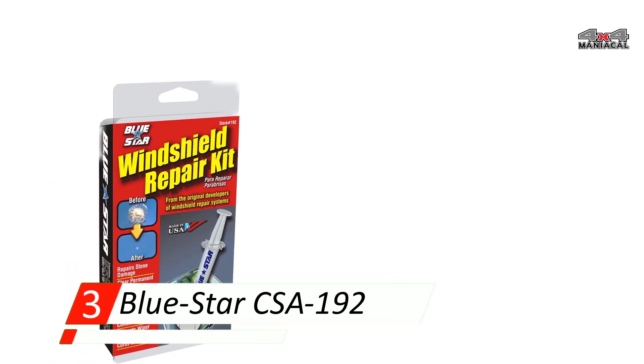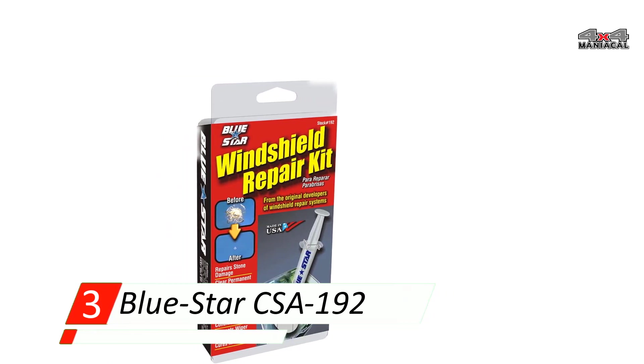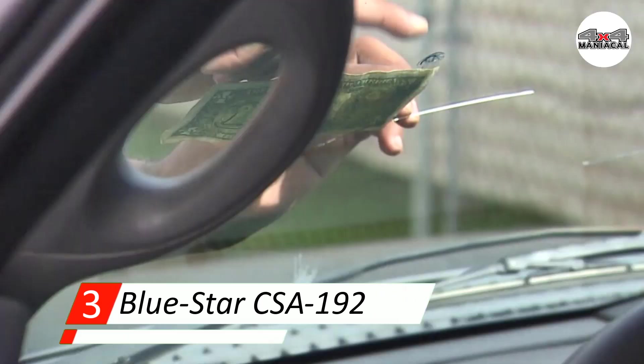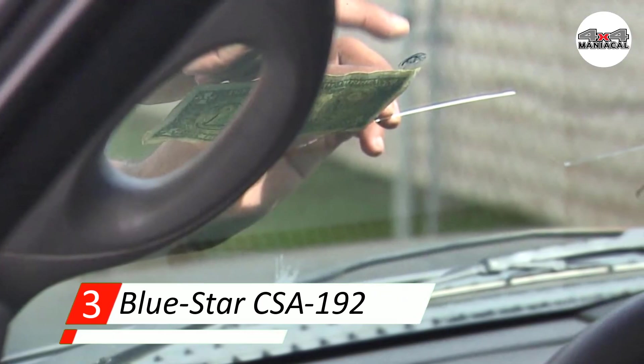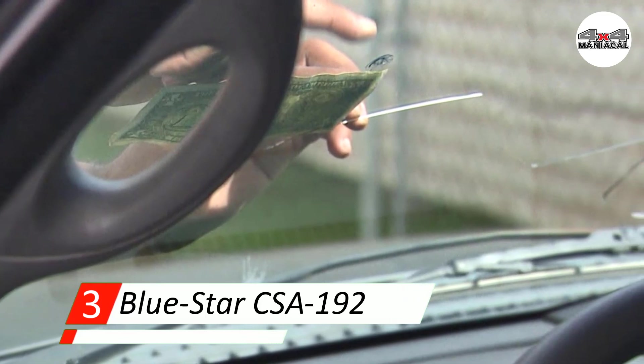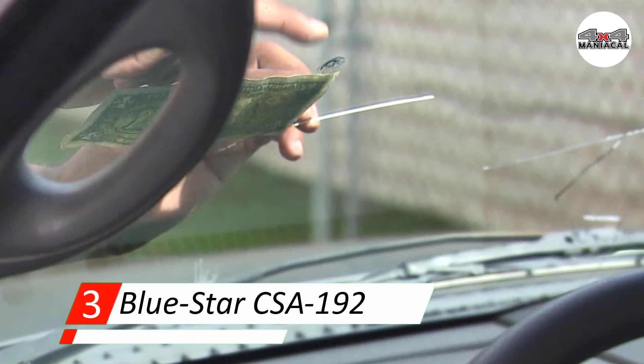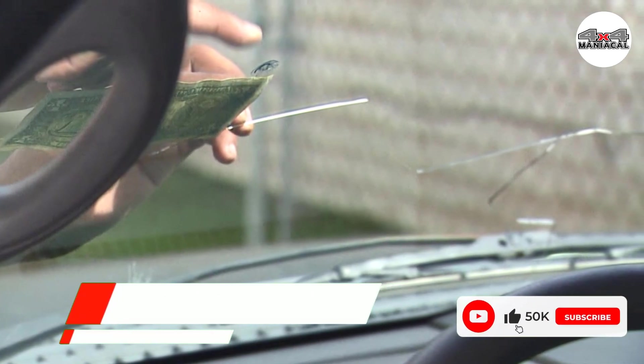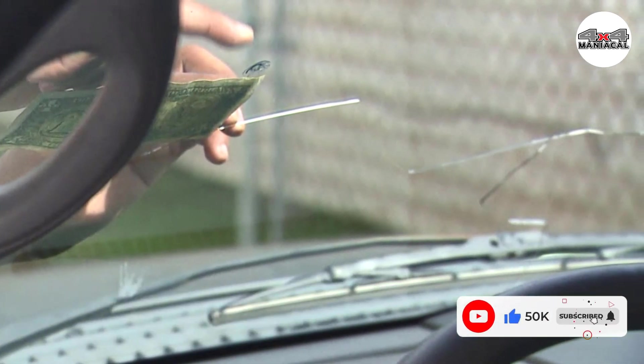Unfortunately, it isn't ideal for large cracks and will fail to fully fill them in. This simple, easy-to-use solution uses a deep-penetrating repair resin to get deep into the damage and seal it up. The included instructions will take you through the process step by step — just leave your car in the sunlight for a few minutes so that the resin has time to set.